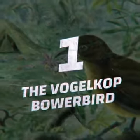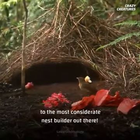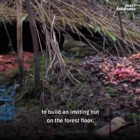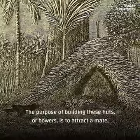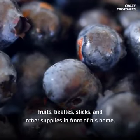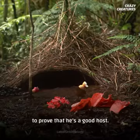Number one is the Vogelkop Bowerbird. We'd feel bad if we didn't give first consideration to the most considerate nest builder out there. The Vogelkop Bowerbird gathers bunches of grass and sticks to build an inviting hut on the forest floor. The purpose of building these huts, or bowers, is to attract a mate, and the bowerbird doesn't hold back. After building his bower, this bird then arranges fruits, beetles, sticks, and other supplies in front of his home to prove that he's a good host.